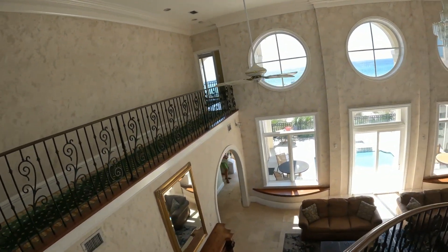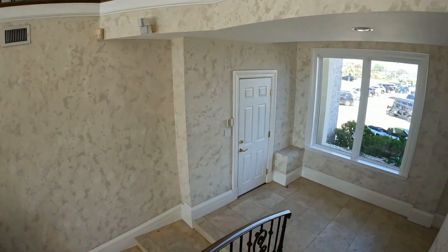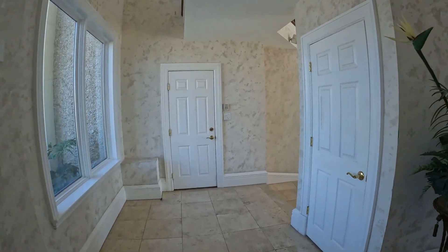Tile floor — the preferred choice for people who know what's going on in Florida — because you drag so much sand in, and it's easier to vacuum it up than to have to pull the rugs up and shake them. The only downside is the tile feels cold on your bare feet.